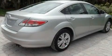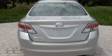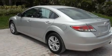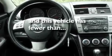Its top features include a power driver's seat, air conditioning, cruise control, a CD player, a leather-wrapped steering wheel, a multi-link rear suspension, stylish 17-inch alloy wheels, a low tire pressure indicator, a rear window defroster, and this vehicle has less than 32,000 miles.